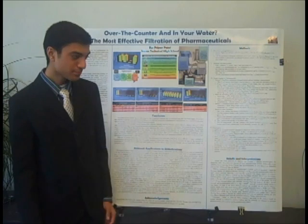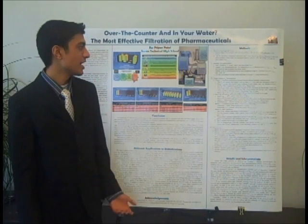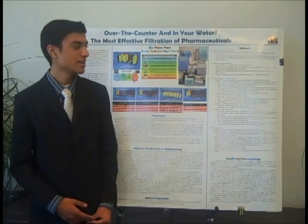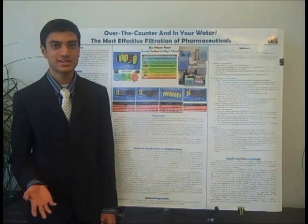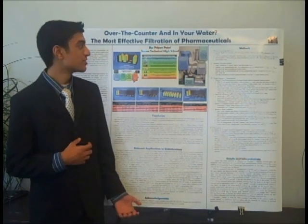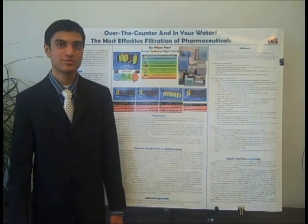I believe that these are all very cost-effective methods of filtration, and they can actually be used in the home and in water filtration plants all across the country. My research found there were over 51 million Americans drinking this contaminated water, even though it might be trace concentrations, and there are over 271 million pounds of these pharmaceuticals in our water. The EPA does not regulate pharmaceuticals.